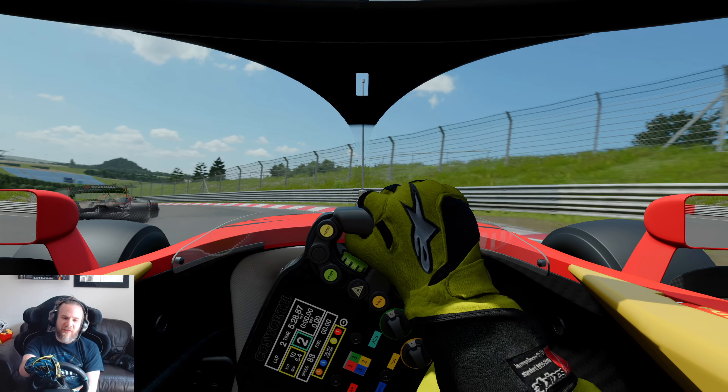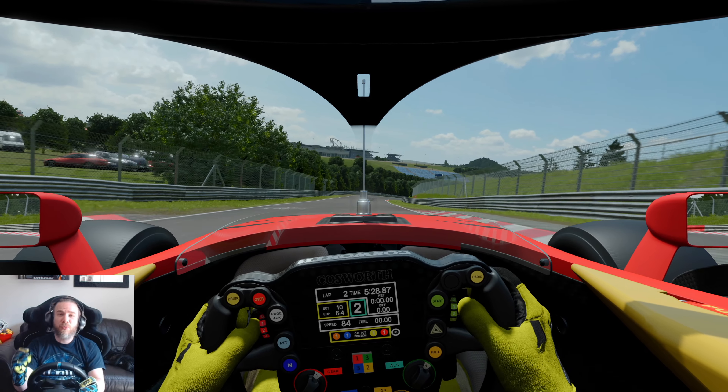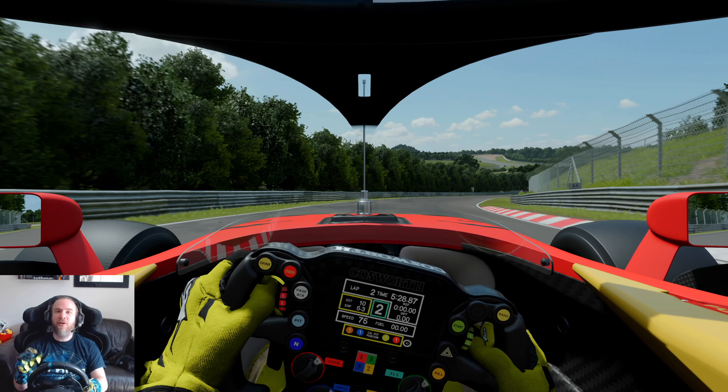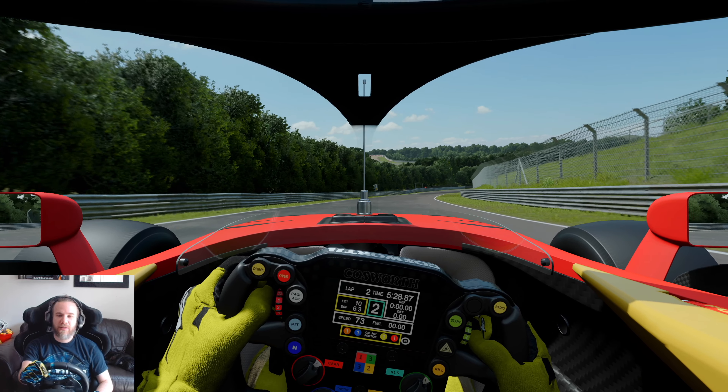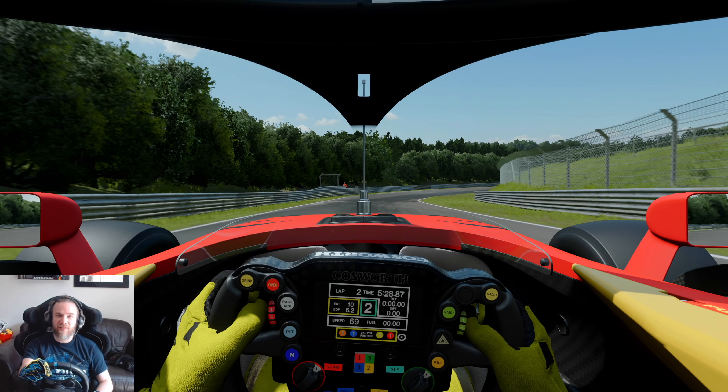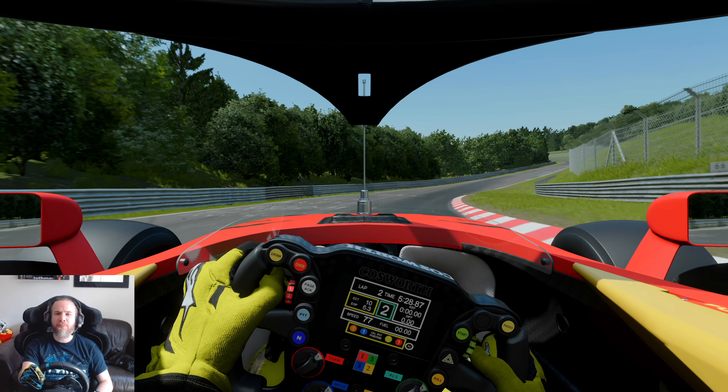There we go — you can actually see the time up on the steering wheel: that is a 5:28! Wow. Either I'm getting a lot faster as a driver, or wow — that's a massive difference. 5:28, that is F1 levels of speed.